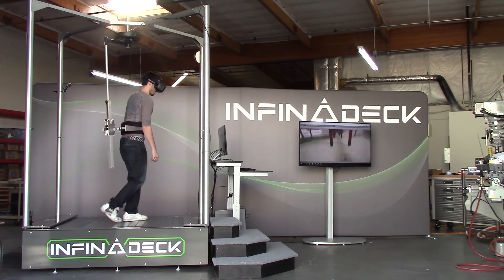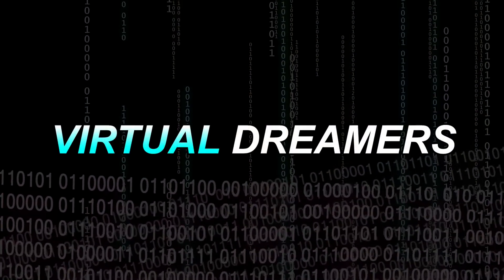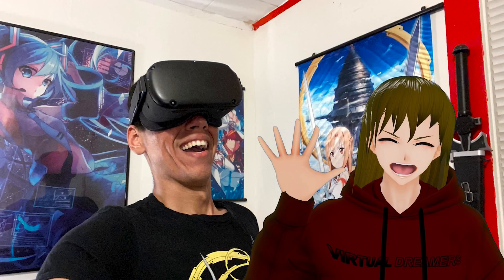If you want to learn more about those solutions, I highly recommend Virtual Dreamer's video, "Moving in VR: the Frontier of VR Innovation," and I will leave a link to his video in the description below.